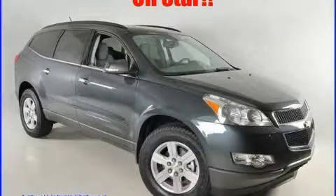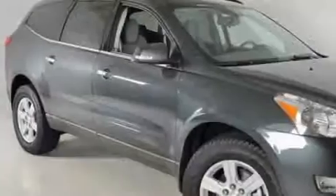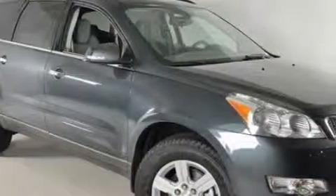This is a brand new 2010 Chevrolet Traverse. Safety, space, and comfort. It features a 3.6 liter, 6-cylinder engine, and a 6-speed automatic transmission.